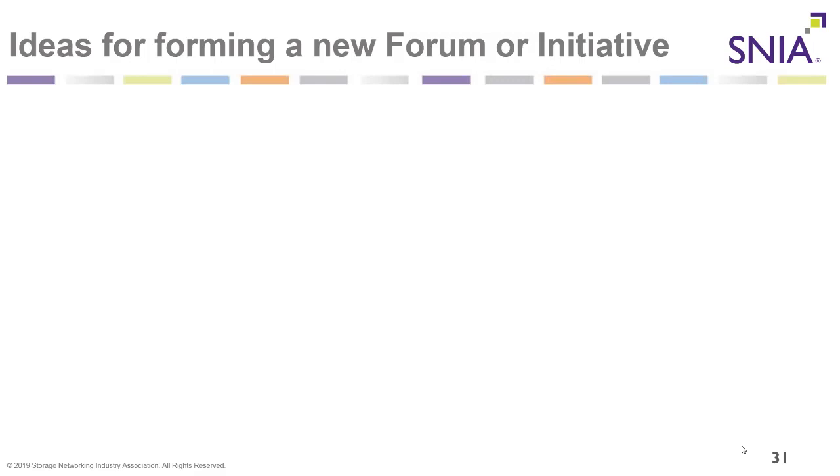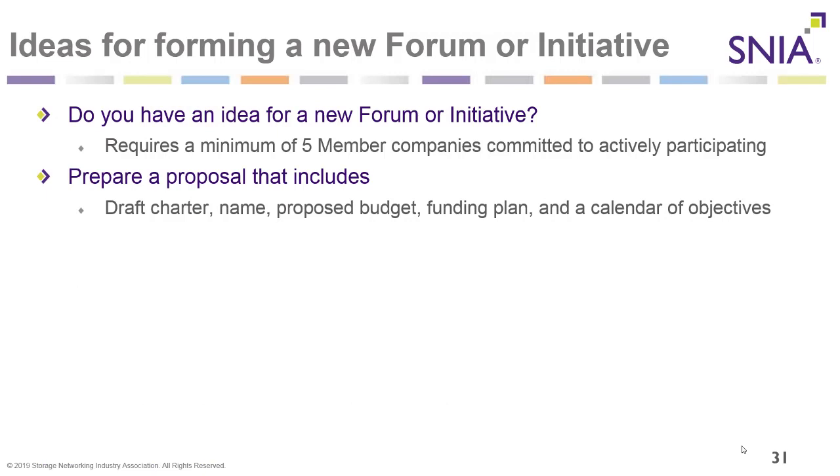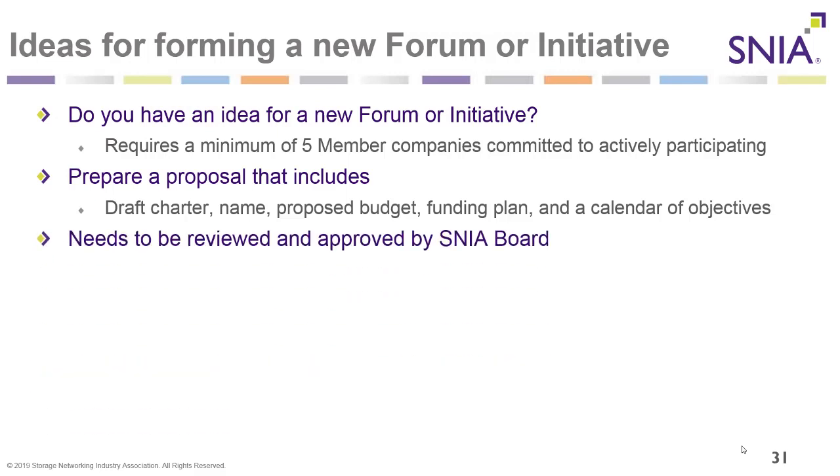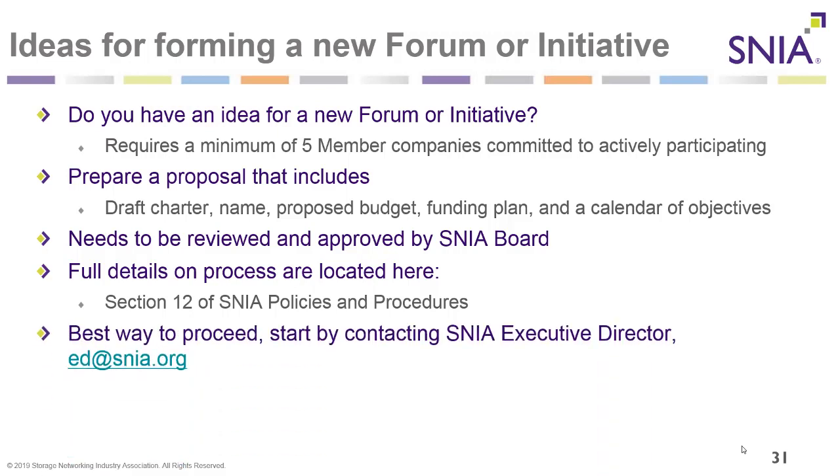You can form a new forum or initiative if you have an idea for one. It only requires a minimum of five member companies committed to actively participating. Prepare a proposal including a draft charter, name of the group, proposed budget, funding plan, and calendar of objectives. It needs to be reviewed and approved by the SNIA board. Full details are in section 12 of the SNIA policies and procedures document. Start by contacting the SNIA executive director at ed@snia.org.